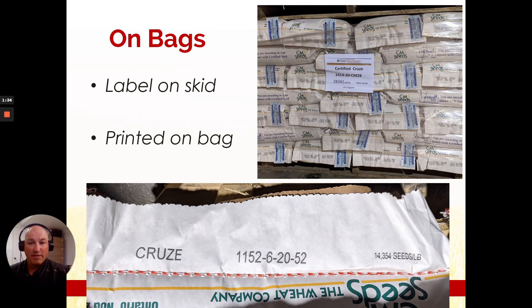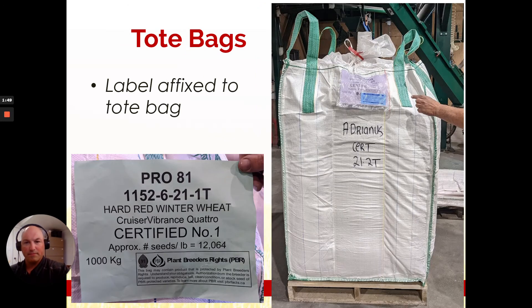When you actually receive your seed it's important to double check these numbers. It'll be listed on bags in two situations: it'll be on a label on a skid, and it'll also be printed on a bag. This lot of crews is 14,354 seeds per pound. On a tote bag it'll be listed in the plastic pouch affixed to the tote, and it'll have a very accurate number listed in the approximate number of seeds per pound.